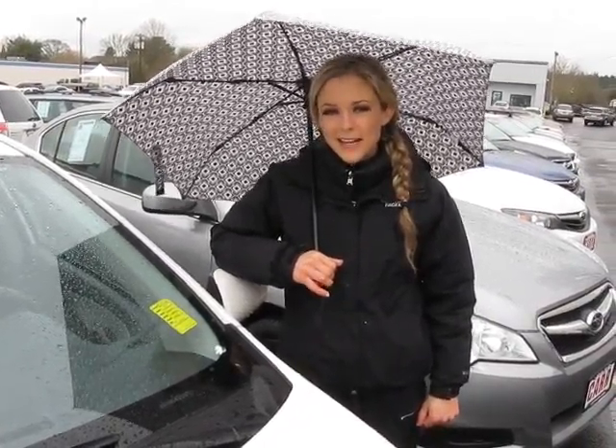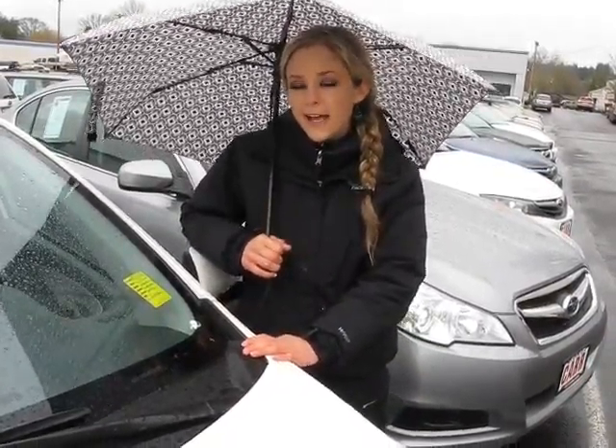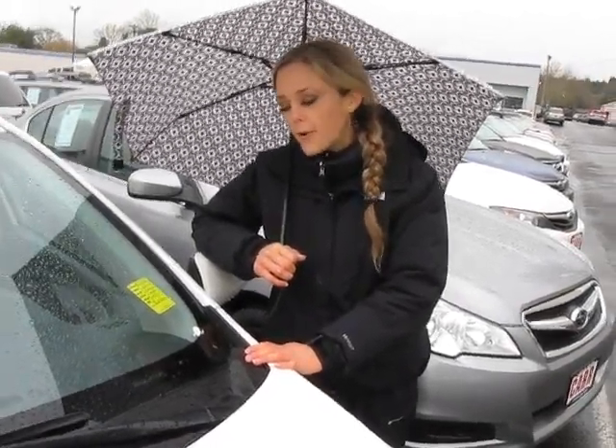Hi, thanks for clicking our link. I'm Spring and I'm at Car Subaru in Beaverson off Canyon Road, here to give you a virtual tour of a 2009 Toyota Corolla LE sedan. The stock number on this vehicle is S110401A. Let's take a closer look.